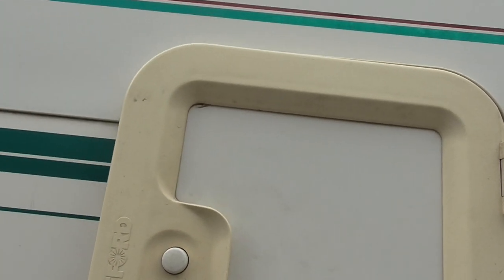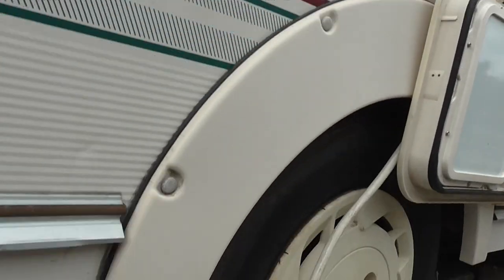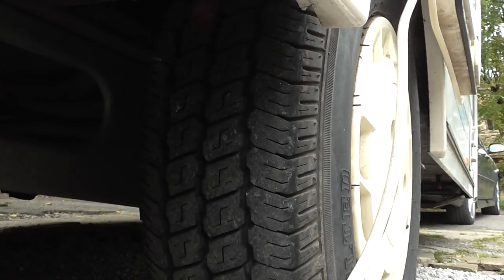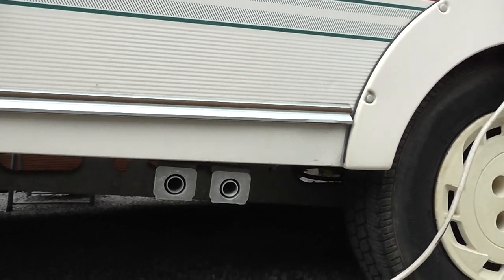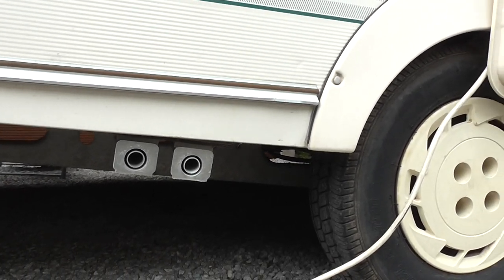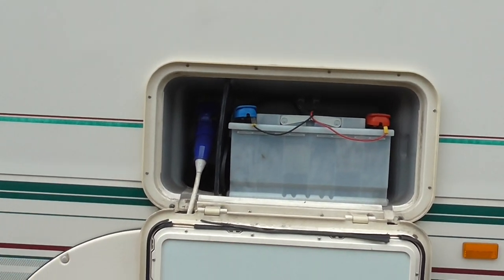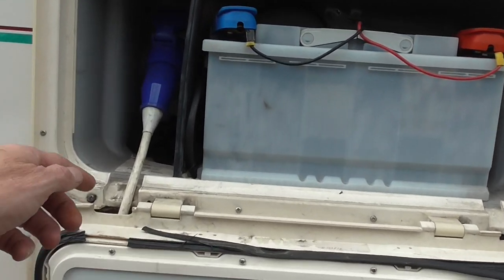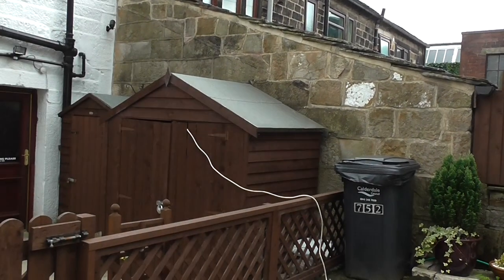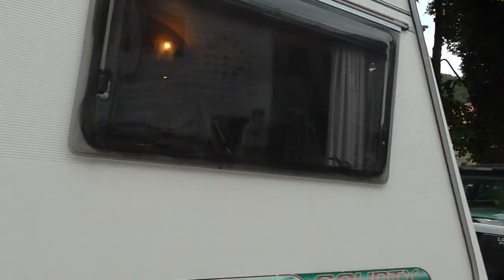All the locks work, it's well-tyred up, all good tires. There's your waste runaway pipes for the sink and shower. There's your battery inside here, just having a bit of a charge at the minute — it's hooked up to the mains. It's a good long mains lead, about 40 to 45 foot.